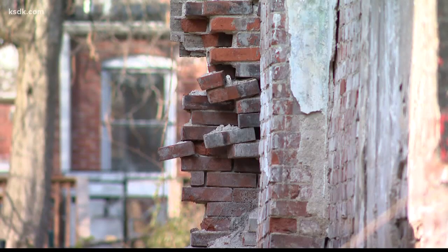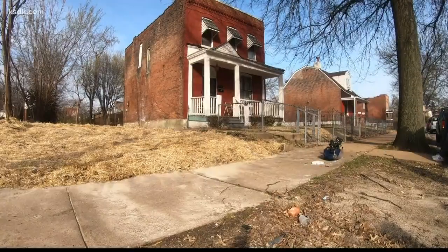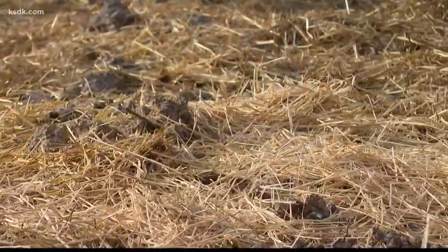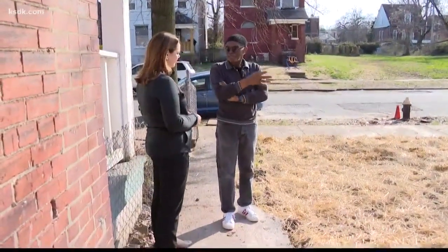Five on this side and one on that side — six vacant homes on Ralph's block are in varying degrees of demolition, including what used to be the house next door, which he says sat empty for two decades.